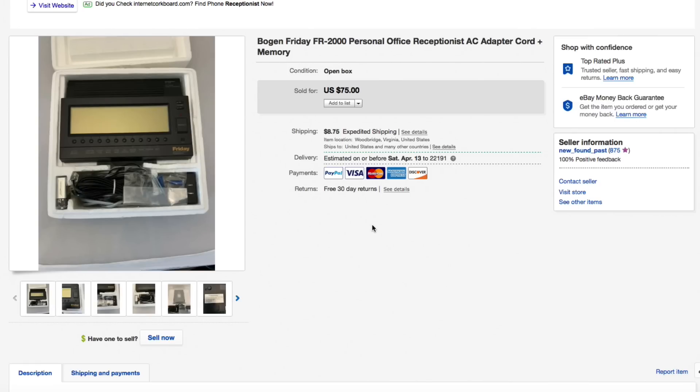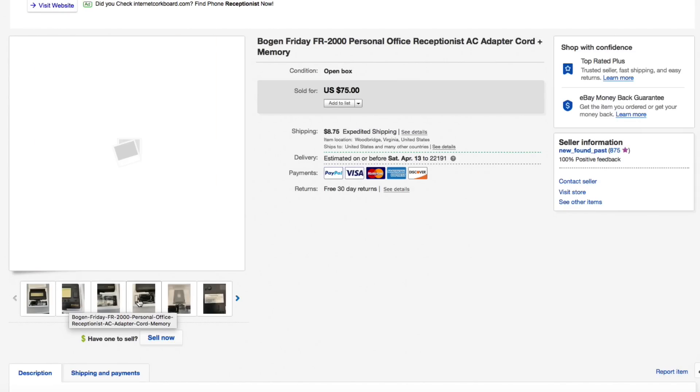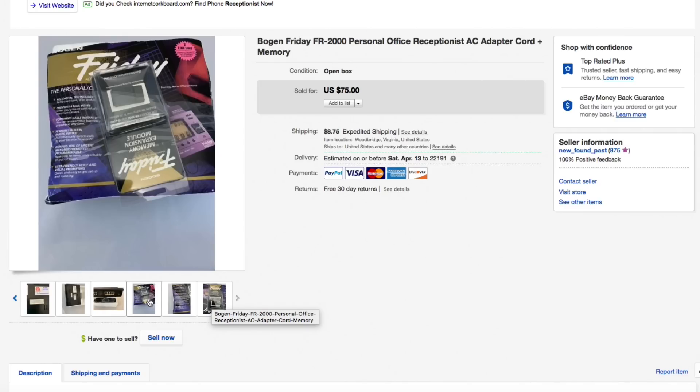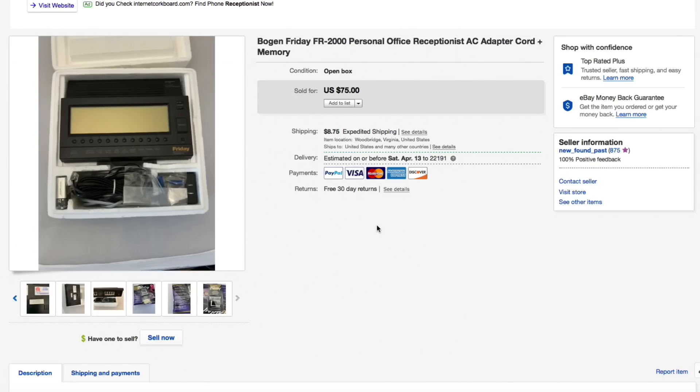First up, this was in a haul video not too terribly long ago — the Bogan Friday FR-2000 personal office receptionist assistant, an electronic device. This is brand new, open box. You can tell it's brand new just by the condition — hardware still sealed, battery inside sealed, everything looked perfect. It also had an expansion memory module included, which helped a lot. I only had five dollars into this. No good comps when I bought it or listed it, but I took a shot at $75 with $8.75 shipping, and it sold for full asking of $75, and actually $13.40 shipping, so a total of $88.40 — really good and fast flip.